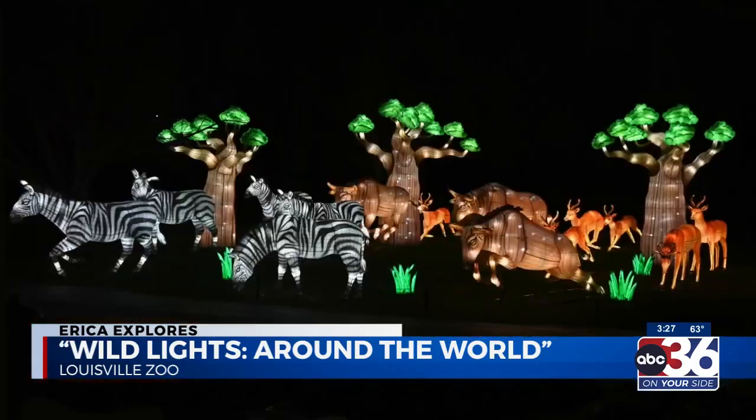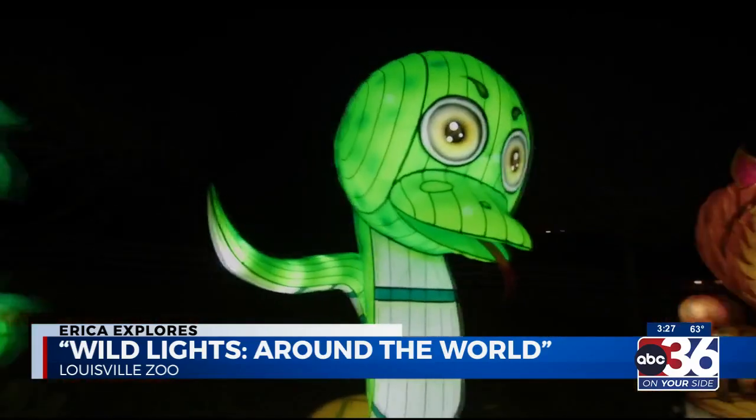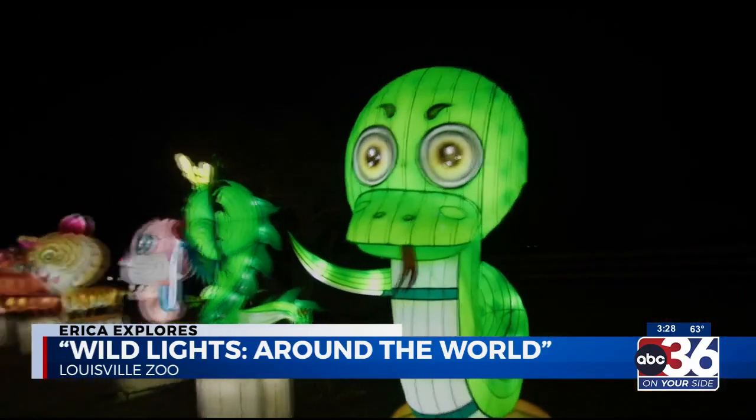I think that it's just unique in general and you can go no other place and see something like this, and they show all the different types of animals. It was super cool and my favorite part was all the snakes because they were super slithery.